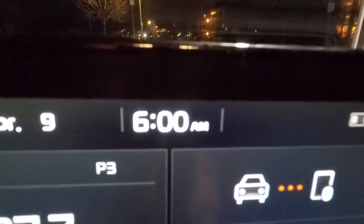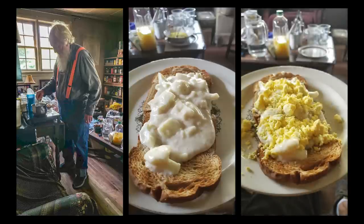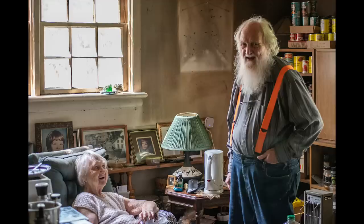On an early morning in July of 2019, I arrived at the Beach residence. He was making us breakfast — a white egg sauce on toast with egg yolks on top. Bruce Beach lives in Hornings Mills, Ontario with his lovely wife Jean.